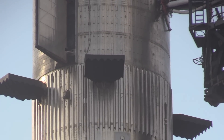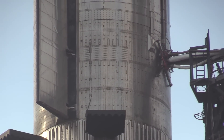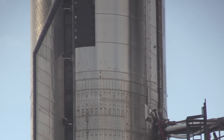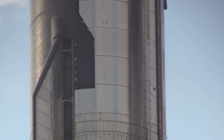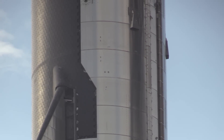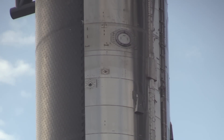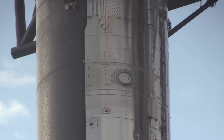A controlled, propulsive water landing of the super-heavy booster in the Gulf of Mexico is a goal for the upcoming test flight. Above super-heavy sits the Starship vehicle itself, with articulating fins and heat shield tiles to protect the rocket's metallic structure from the scorching temperatures of re-entry back through the atmosphere.